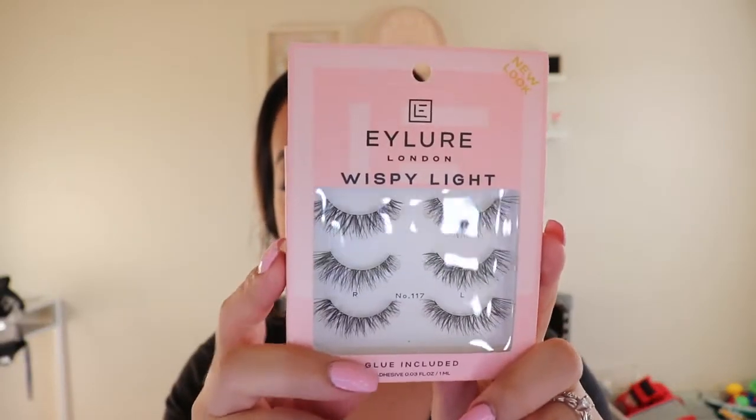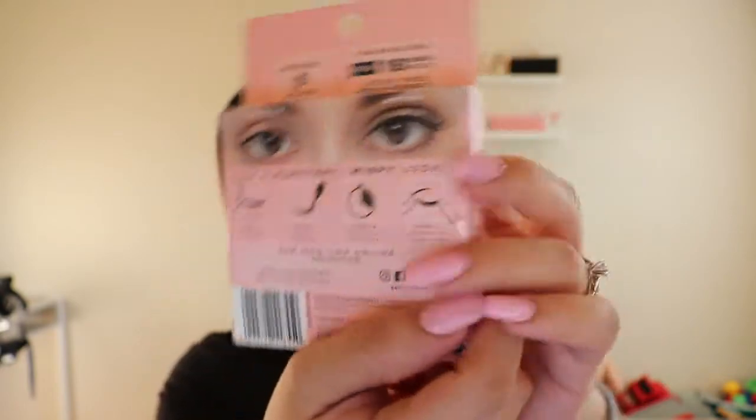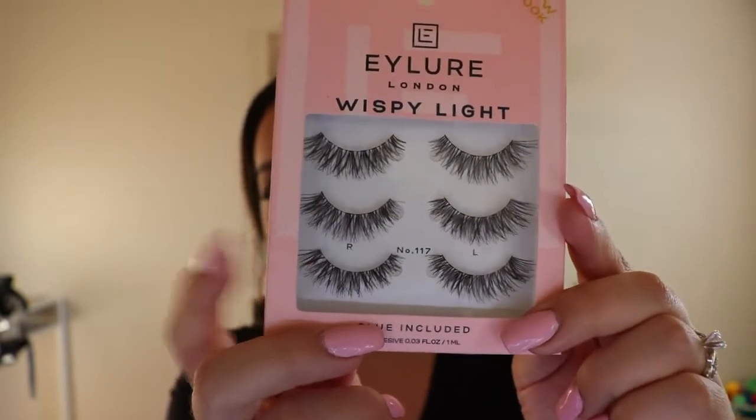The lashes I'm wearing right now are also Ardell, which I got from Ulta. I also forgot about these — they're Eyeliner lashes. I've never tried Eyeliner brand lashes before. They also have a clear band and look very natural and wispy — like a demi wispy lash. Even the model on the back shows a natural, pretty wispy look. This is number 117 and includes glue, though I'll probably use my own.